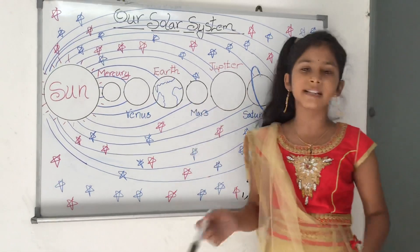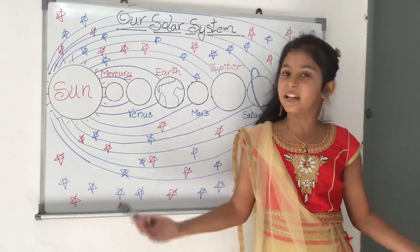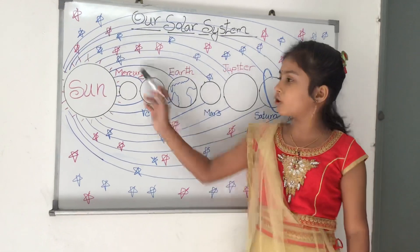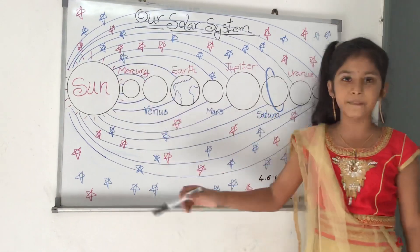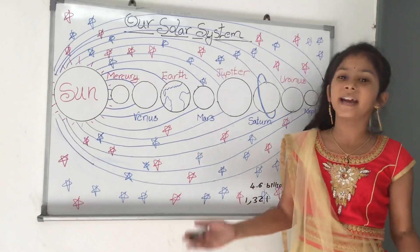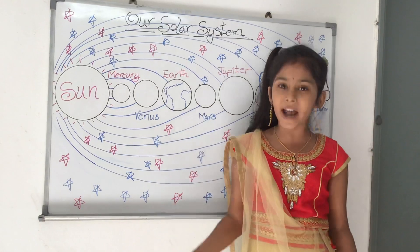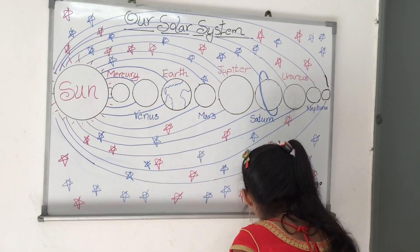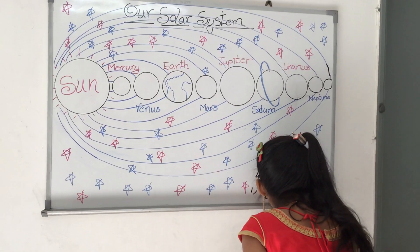The earth is the only place that we know has creatures living on it. The earth rotates as it orbits around the sun. It takes one full day to complete a rotation, and it takes 365 days for the earth to complete a circuit around the sun.